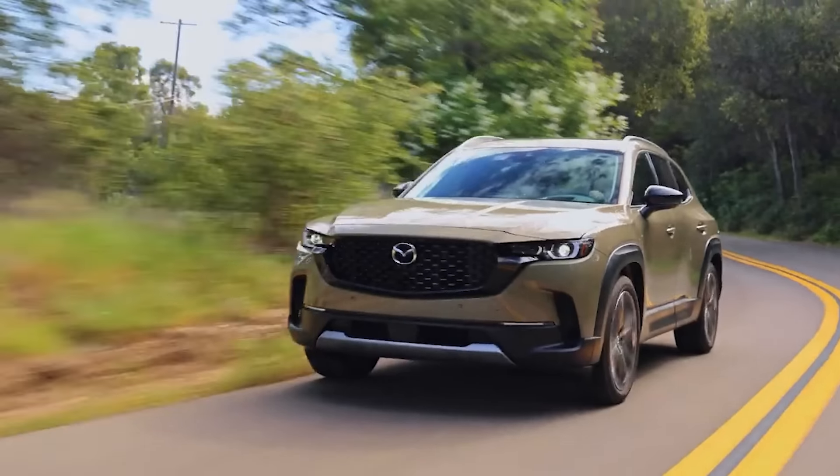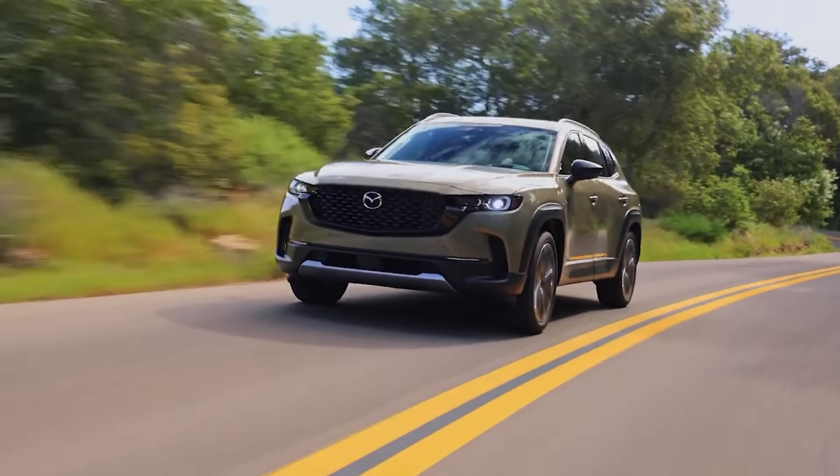Mazda CX-5 and CX-50 — which of these two SUVs should you buy? That's what we're going to find out. Welcome to Carb Corner, where we help you, the consumer, master the process of car buying and ownership.